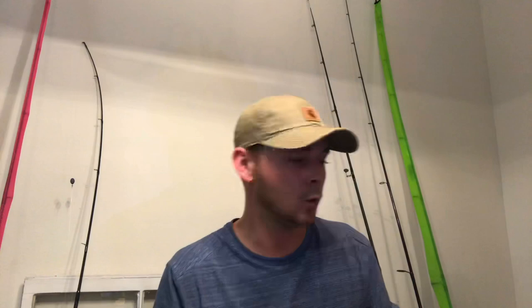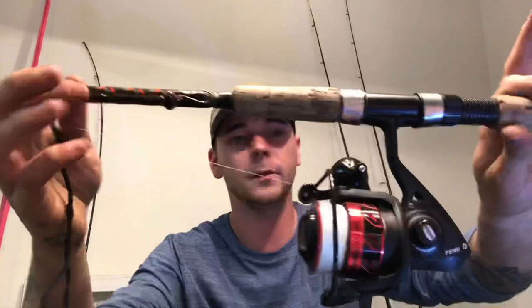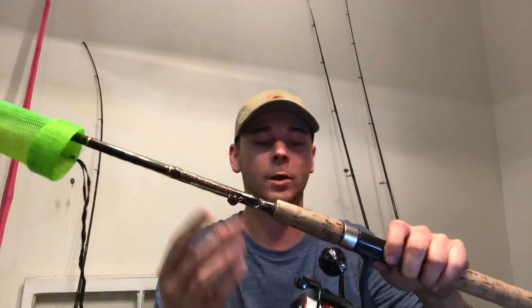Now let's get into what I believe is the perfect sheepshead setup. One of my favorites is the Penn Fierce 3000 reel — it's a really good reel with plenty of power to stop these fish. I have it paired with a 6'6" Star Stellar light rod, which is one of the best rods I've ever owned. The rod tip is really fast so you can feel those subtle bites, and it has the backbone to get these fish out of structure.